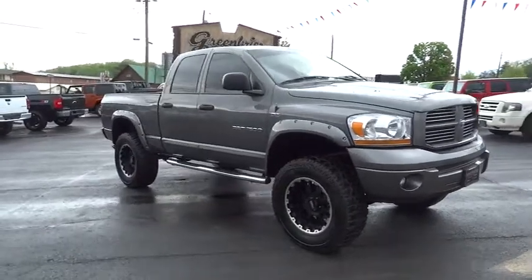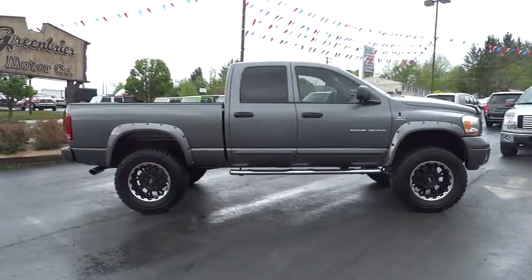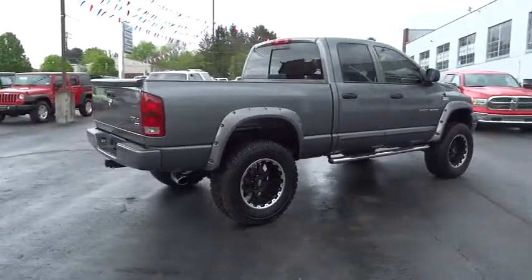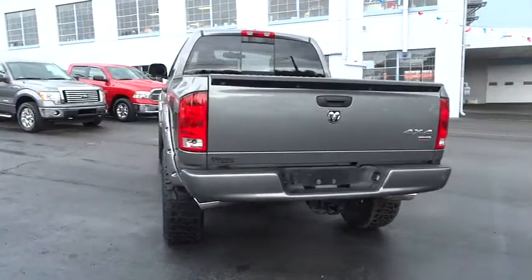2006 Ram Pickup 1500. The Ram 1500 is the most awarded Ram truck ever. Its exterior styling re-thinks and outclasses every truck out there. Bred for strength and intelligence, the Ram 1500's towing and cargo hauling capabilities come naturally and is priced below $25,000.